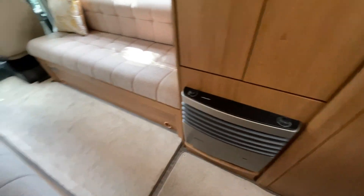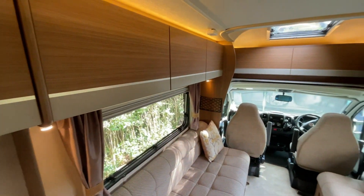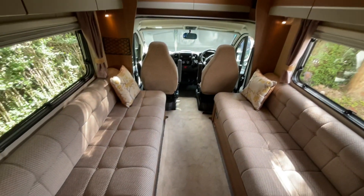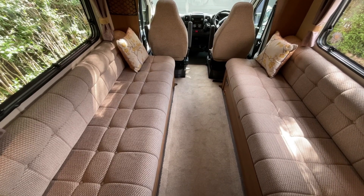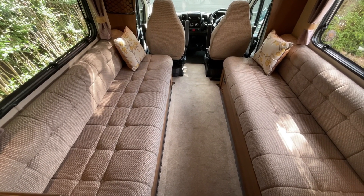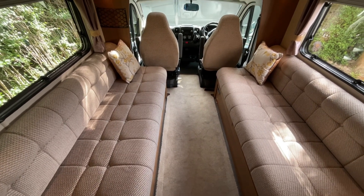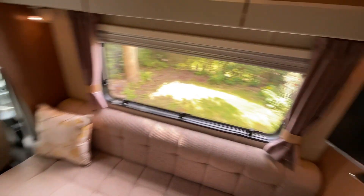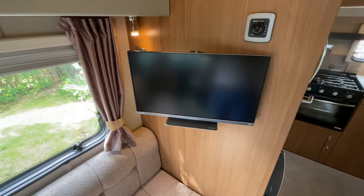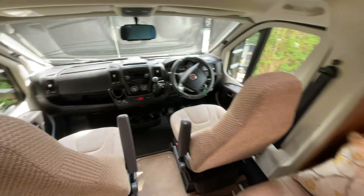Moving towards the front, there is great open overhead storage, and there is also storage underneath the side benches. These benches can be used as two singles or pulled together to make a really large double if required. Also included within the sale is the Avtex TV.